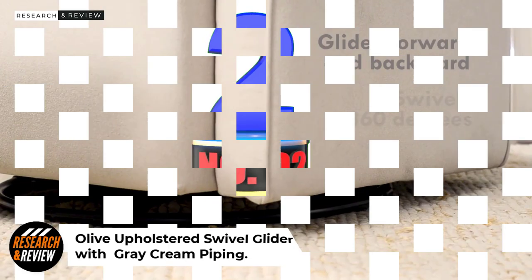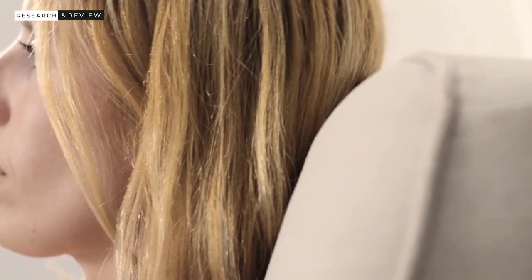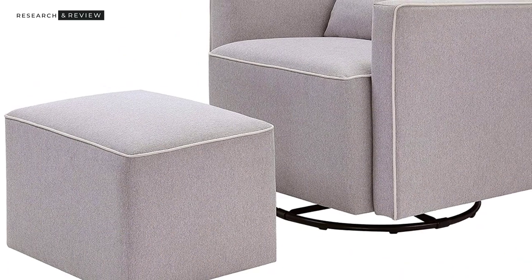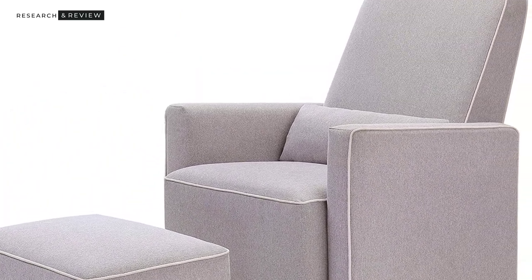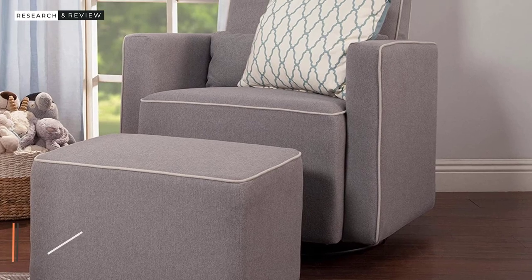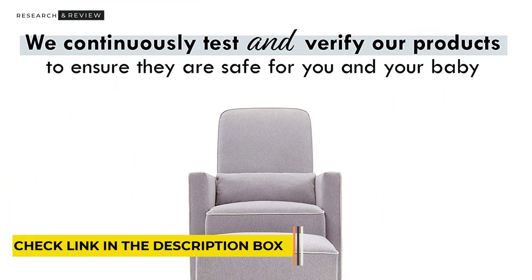Number 2: Olive Upholstered Swivel Glider with Bonus Ottoman in Gray with Cream Piping. Olive combines a contemporary style with serious functionality: super high back, smooth 360-degree swivel, front-back gliding, an included ottoman and lumbar pillow, and high-quality fabrics and construction. Additional perks include GreenGuard Gold Certification on fabrics and materials, CertiPUR-US Certification of foam padding, sustainable wood from FSC Certified Forests, and the da Vinci reputation for quality craftsmanship.